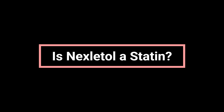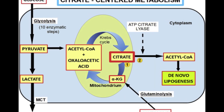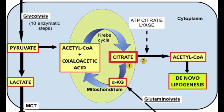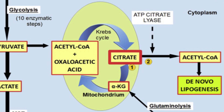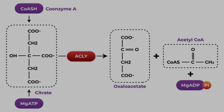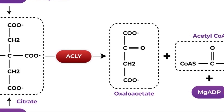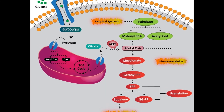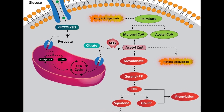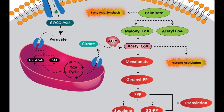Is Nexitol a statin? No, Nexitol is not a statin. It belongs to a different class of drugs known as ADP-citrate lyase, or ACL inhibitors. Like statins, ACL inhibitors help lower LDL-C, but they work through a different process in the liver. In some cases, doctors may prescribe both Nexitol and a statin together for people who need stronger cholesterol-lowering results or who cannot tolerate high doses of statins alone. Always follow your provider's guidance to find the most effective and safest combination for you.